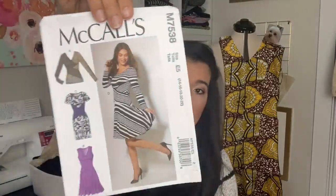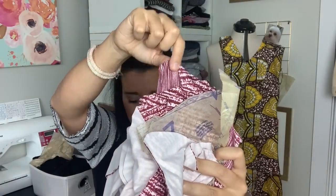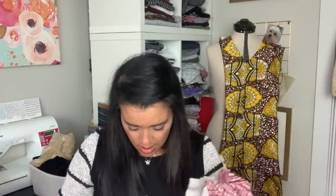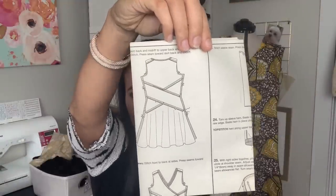I also have McCall's 7538, which is kind of a tried-and-true for a lot of people, so I'm excited to try it. It looks like I cut it out of two different prints of double brush poly — one is a larger stripey-looking thing and the other is a smaller print. This one is partially sewn; I have some serger seams, so this has already been getting started. I may have done the bodice already, so I'll have to go through and figure that out.